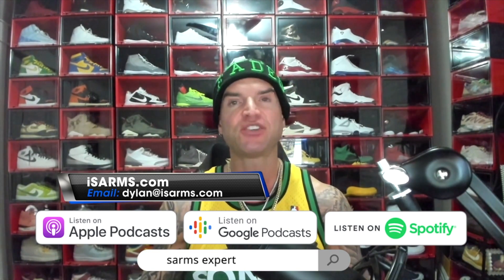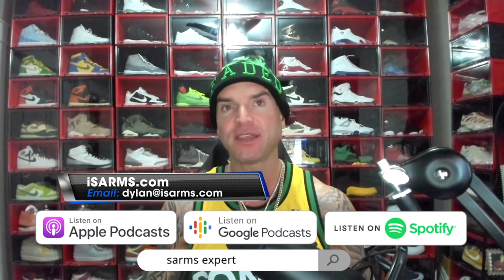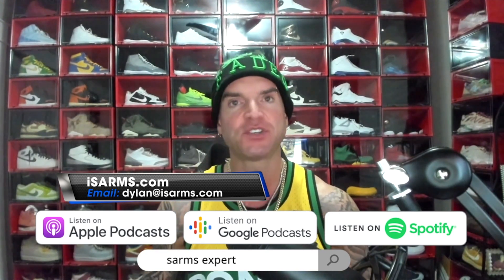But before we get into that, just a big shout out and thank you to everybody out there watching and supporting the channel — I cannot thank you enough. If you haven't yet, please like, share, subscribe, comment — any interaction with the channel helps the channel to grow.